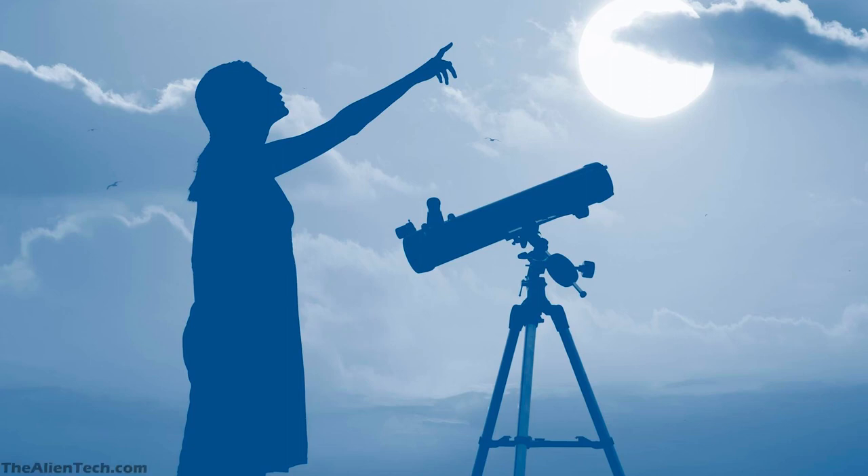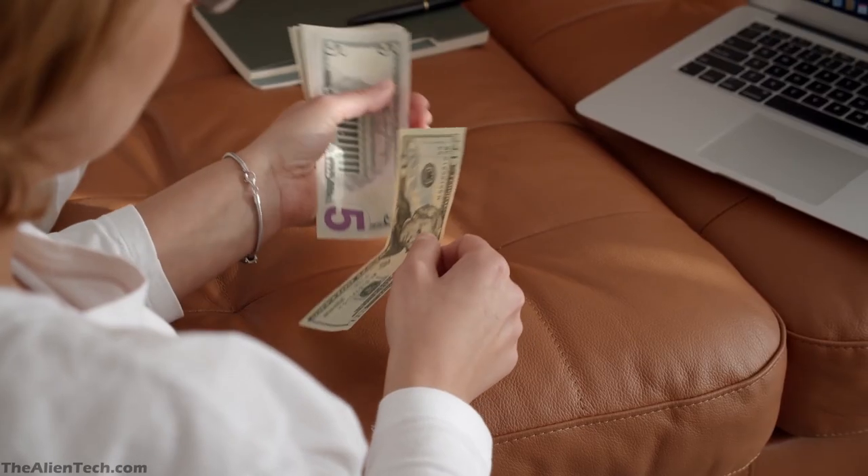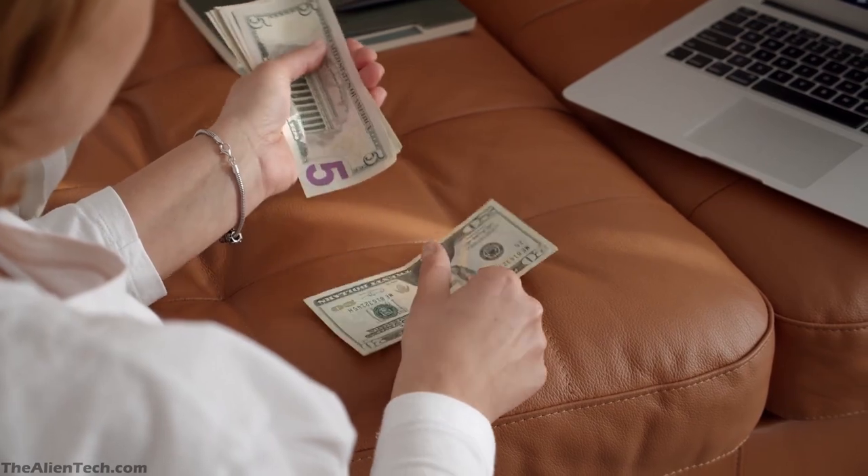Hey guys, welcome to the channel. When buying a telescope, budget plays an important role. So in this video, we will show you the 4 best telescopes you can buy for $200, $300, $400, and $500.